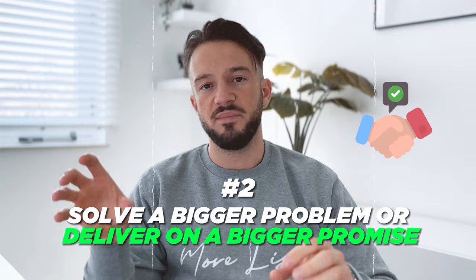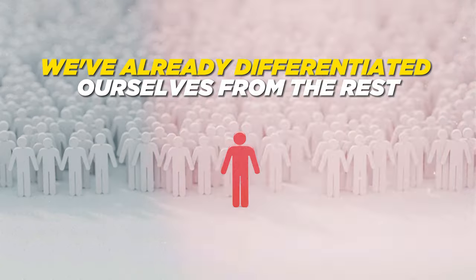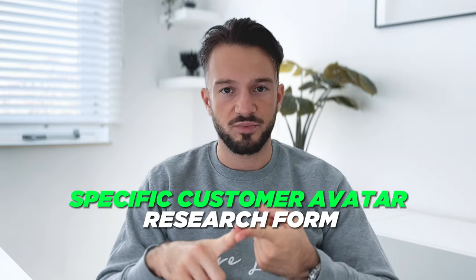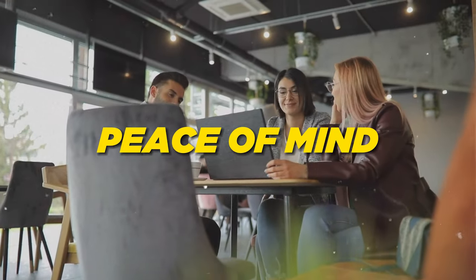The second thing I would strongly invite you to do is solve a bigger problem or deliver on a bigger promise. In these last two videos I already mentioned that we don't just offer Facebook ads — we sometimes offer TikTok ads as well, we almost always offer conversion rate optimization, email marketing, and consultancy to a certain extent. We've already differentiated ourselves from the rest rather than just offering what every other new agency out there offers.